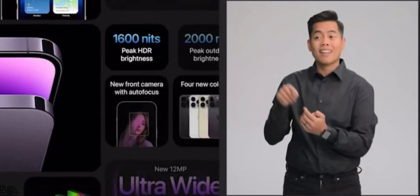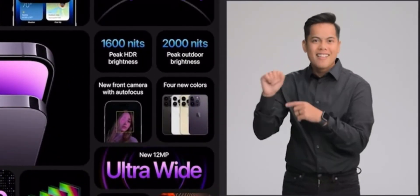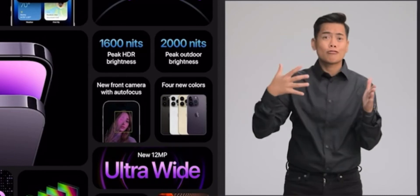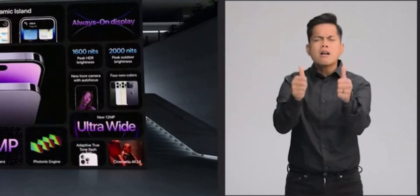The dynamic island and always-on display introduce new ways to experience iPhone. With the new 48-megapixel main camera, beautiful new finishes, crash detection and emergency SOS via satellite, this is the best iPhone we've ever created.